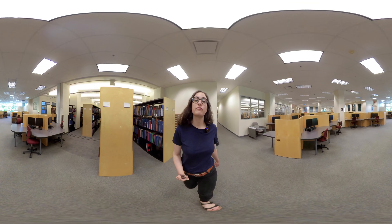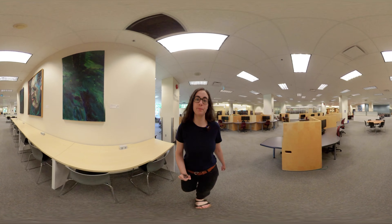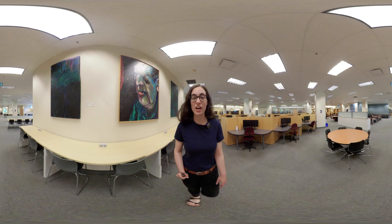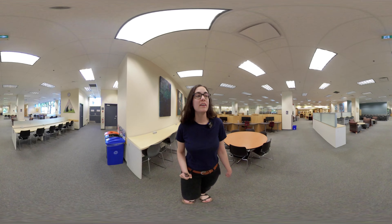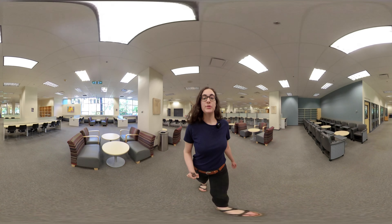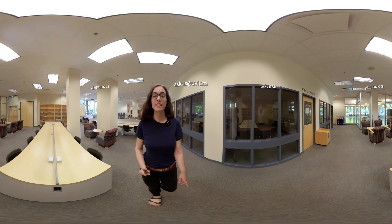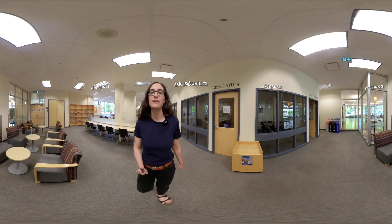As we head back to the front of the library, on the lower level we have the Special Collections and University Archives Reading Room, home to lots of interesting artifacts and documents. We also have lots of study spaces, both for individuals and for groups, and tons of computers that you can use. Over here are the group study rooms, which normally you can book online. For now, you can book study spaces in BiblioCafe — just email the library for more details.